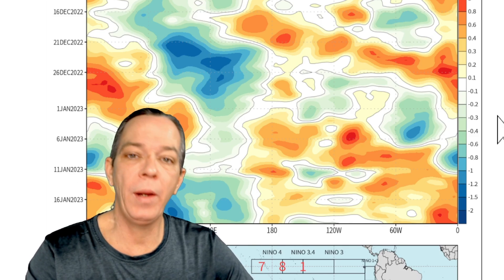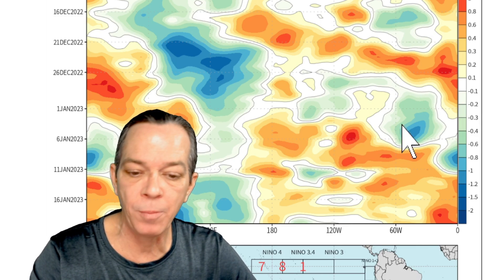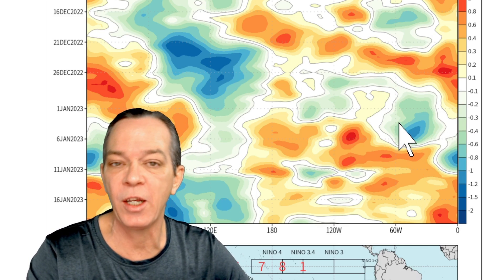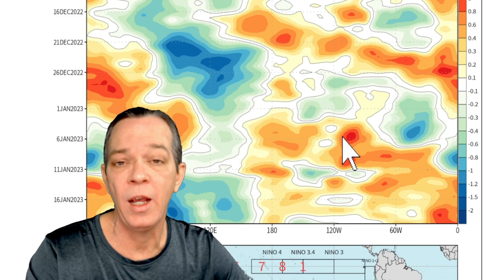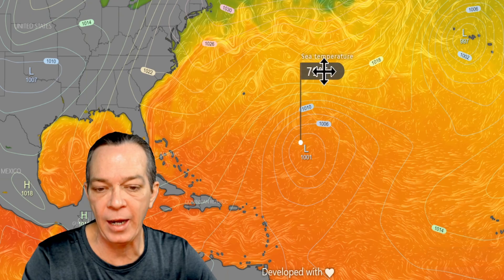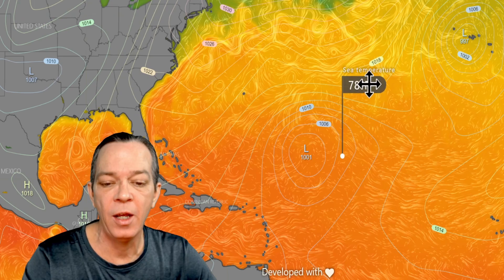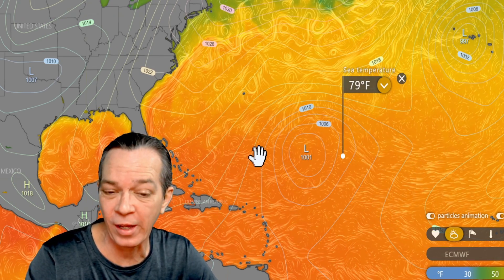The Euro shows it even weaker but still has a chance to strengthen up as it goes towards the northern Atlantic, sometime around eight to ten days away. In the long range, the Euro also shows a chance for another one to form in the Atlantic around the beginning of January. That's probably no threat to most people, but we need to keep an eye on it — it could affect the UK, Portugal, or even the Azores and La Palma islands.